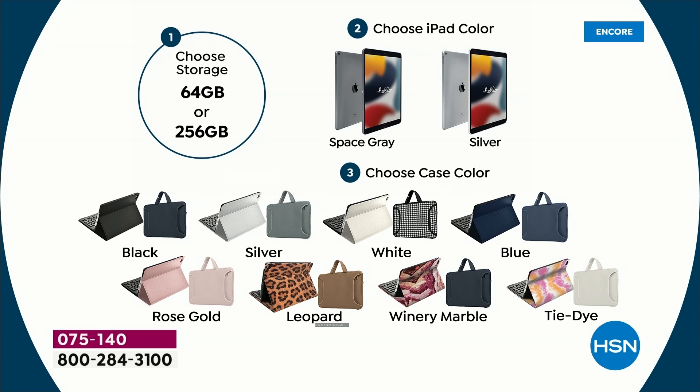For everybody in July, the 256 was the most popular because we quadruple the amount of gigabytes but we don't quadruple the price. Then you're going to choose your iPad color — space gray or silver. Then you're going to choose your case color: black, silver, white, blue, rose gold, leopard, winery, marble, and tie dye are your case options.